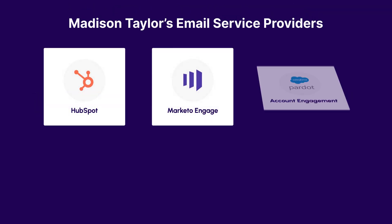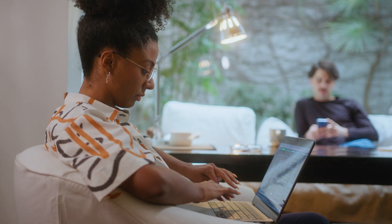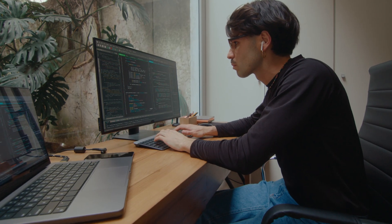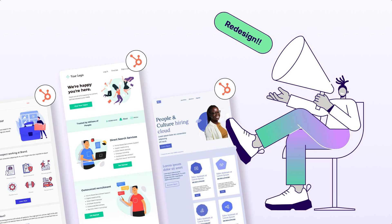Our process before using BeFree was that we would go into each one of our clients' email providers — HubSpot, Marketo, Cardoc, Constant Contact, MailChimp — and we would design directly within their email editor, or our design team would design it and then we would have our developers hard code the emails. It was very labor-intensive. It was very frustrating. Couple that with a client changing email providers, and transferring all of their historical emails into the new system was a giant headache.